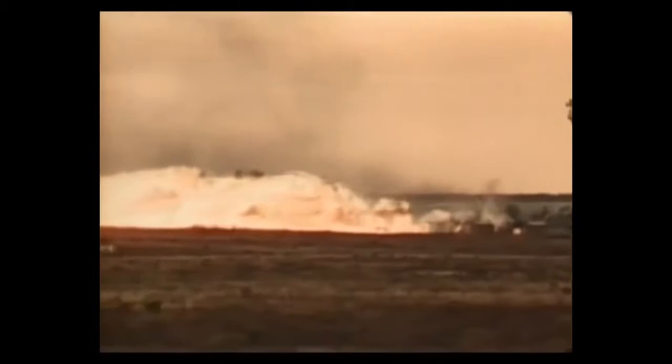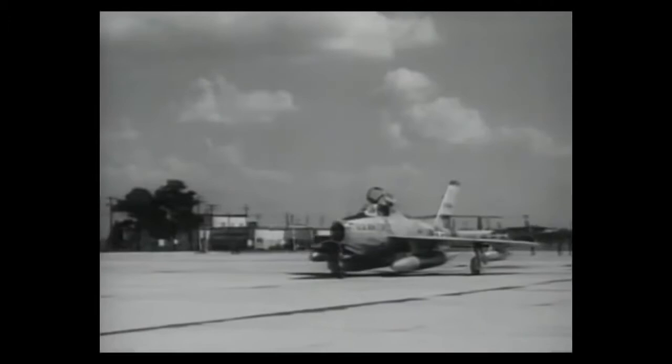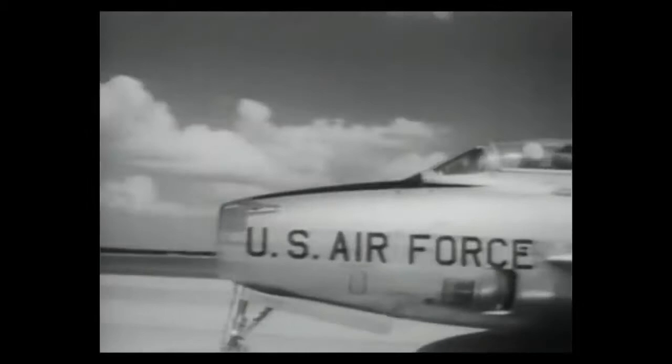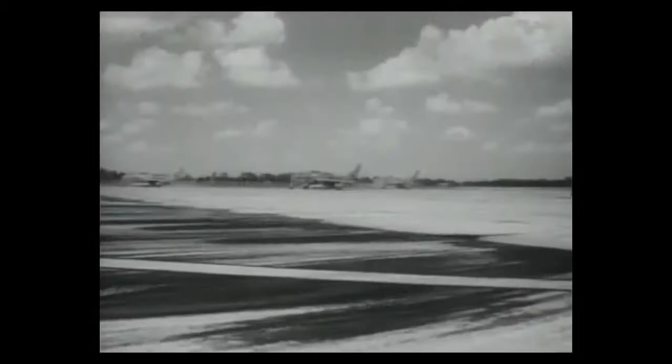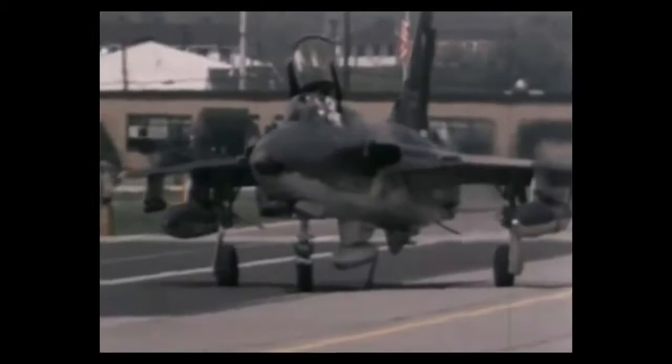All told, more than 3,300 of the original hogs were built, serving throughout the 1950s and into the 60s. Republic continually upgraded the hog, and in 1952 they produced a swept-wing version known as the F-84F Thunderstreak. The legacy of the hogs continued when pilots christened it the Super Hog. Capable of a speed of 685 miles per hour and a range of 1,650 miles, it soon developed into an integral member of the U.S. Air Force. Republic built more than 2,700 Super Hogs.